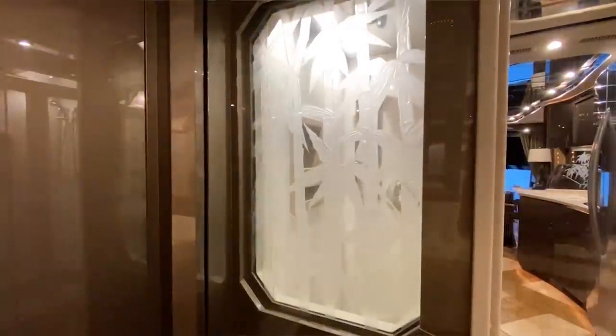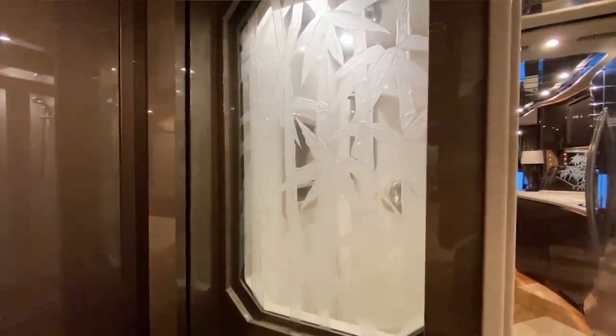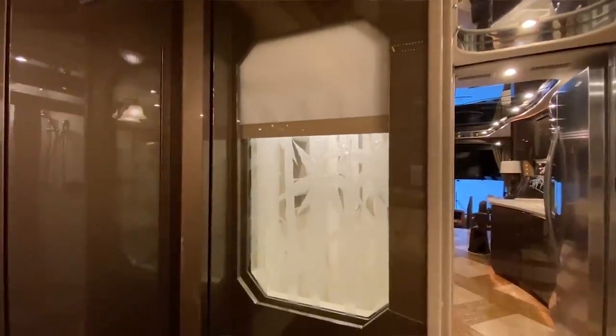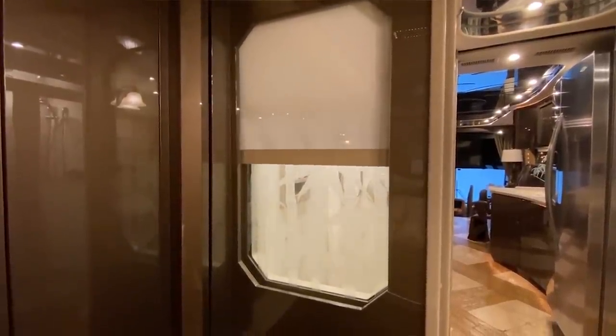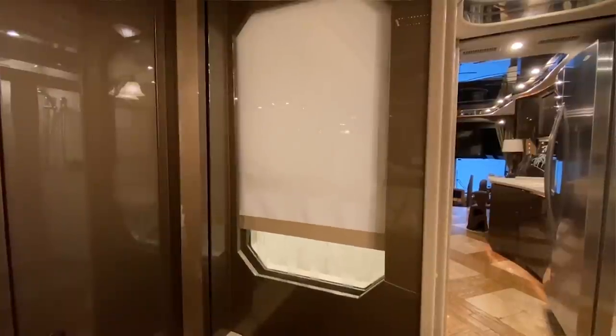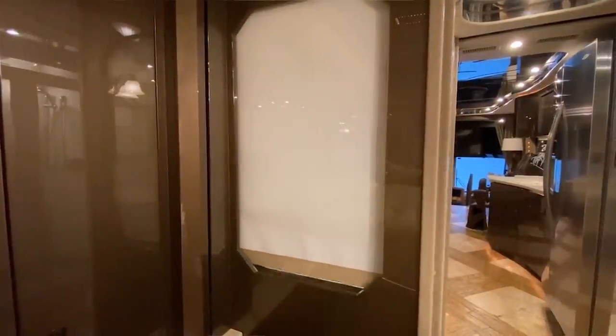There's a beautiful viewing area right here, and you can shut it off by clicking this button. Featherlite loves doing that kind of detail.